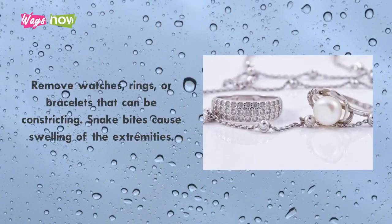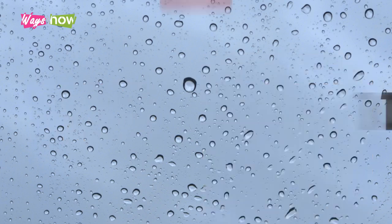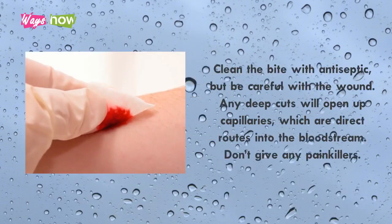Step 9: Remove watches, rings, or bracelets that can be constricting, as snake bites cause swelling of the extremities. Step 10: Clean the bite with antiseptic, but be careful with the wound — any deep cuts will open up capillaries, which are direct routes into the bloodstream. Don't give any painkillers.